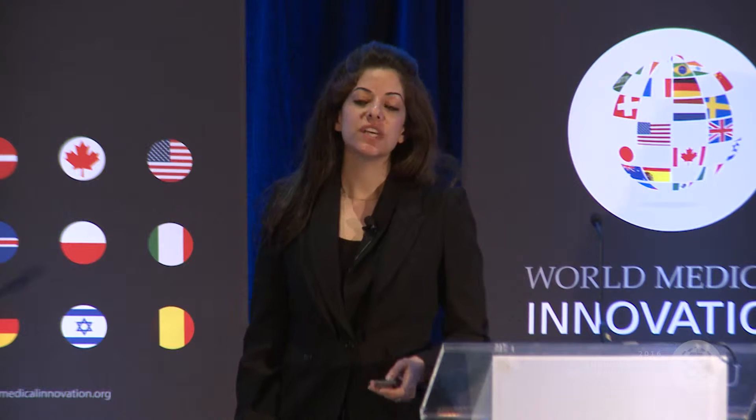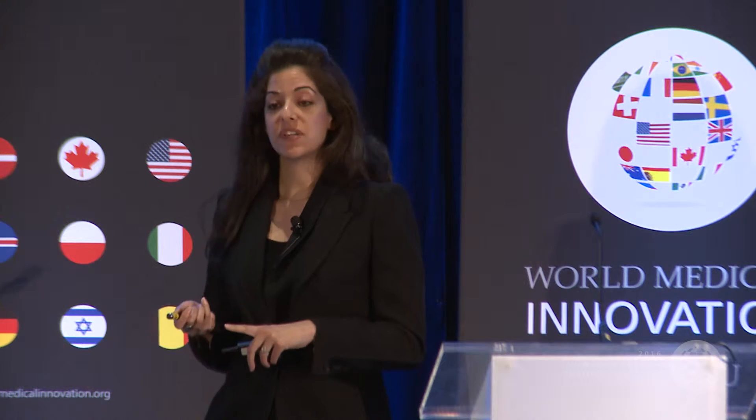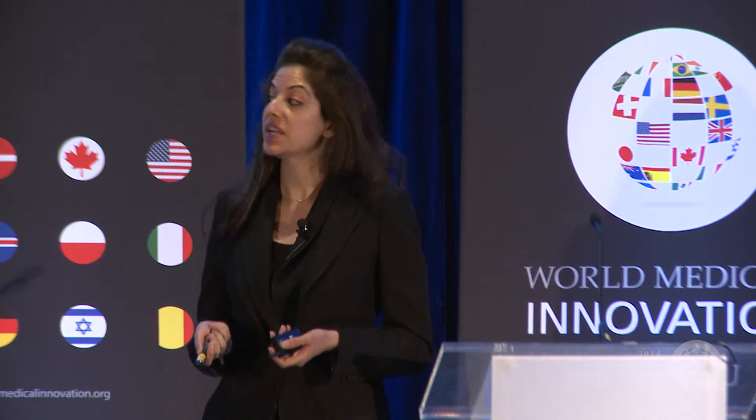Insufficient biopsy yield in lung cancer is really a tremendous problem. In the era of personalized medicine, we need enough tumor to be able to make a diagnosis of malignancy, to subtype the type of carcinoma that's present, and also to save enough tissue for molecular testing so we can identify patients who would benefit from targeted therapies.